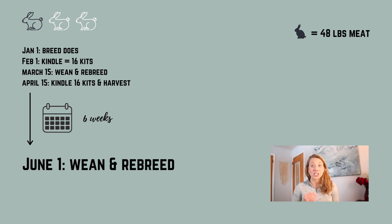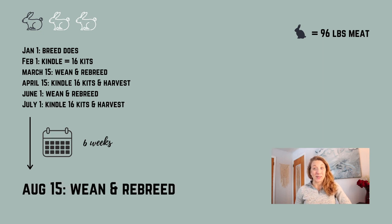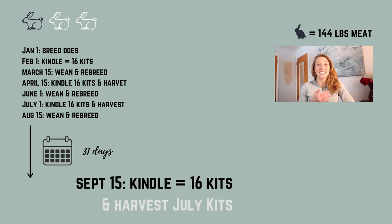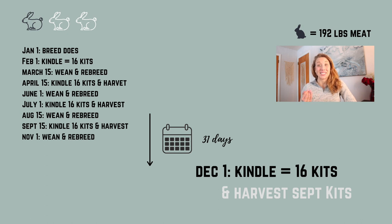From the April 15th kindle and harvest date, we wait six weeks to June 1st, wean and rebreed, then wait 31 days to July 1st. We kindle 16 new kits and harvest our April kits, giving us a new total of 96 actual pounds of meat. We wait six weeks to August 15th, wean and breed, wait 31 days, kindle 16 new kits, harvest our July kits — now 144 pounds of actual meat. We wait six weeks, wean and rebreed on November 1st, wait 31 days to December 1st, kindle our last 16 kits, and harvest our September kits, leaving us at 192 pounds of actual meat for the year.